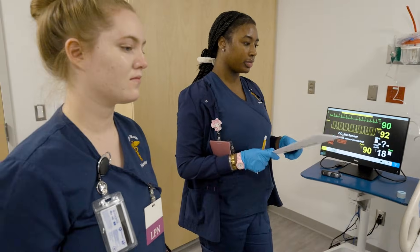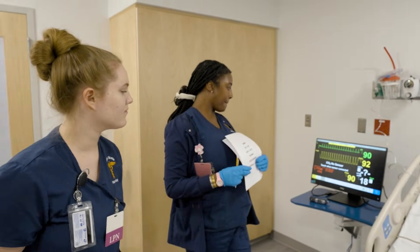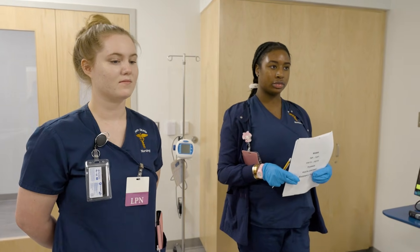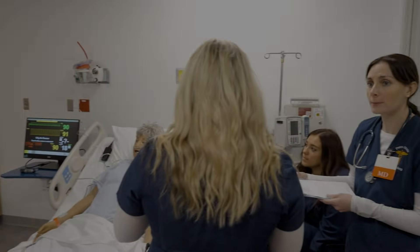In our simulation lab, learning is hands-on, high impact, and life-saving. Because when it comes to patient care, practice makes professionals. TPA is indicated after the checklist, so let's get her up to the ICU as fast as possible.